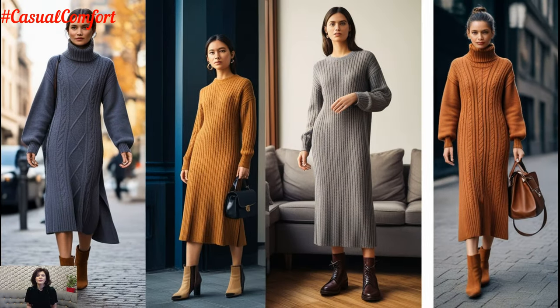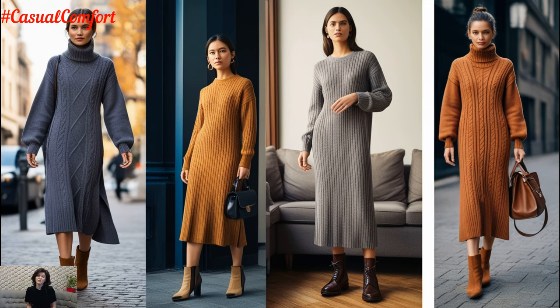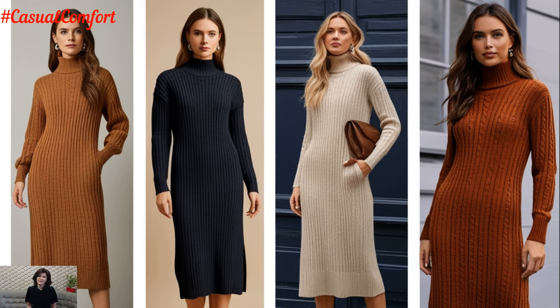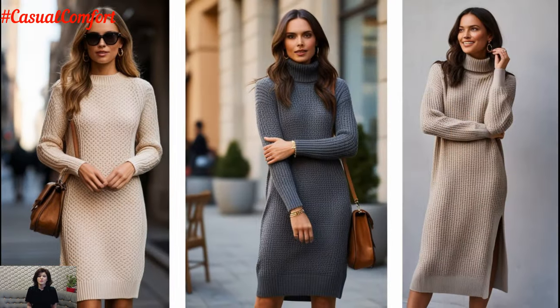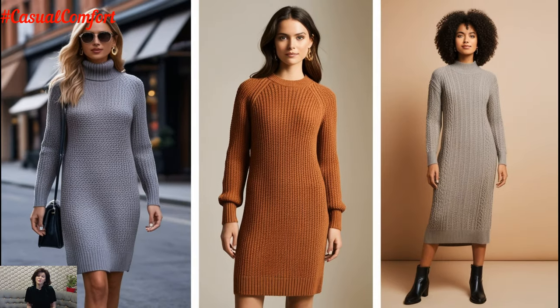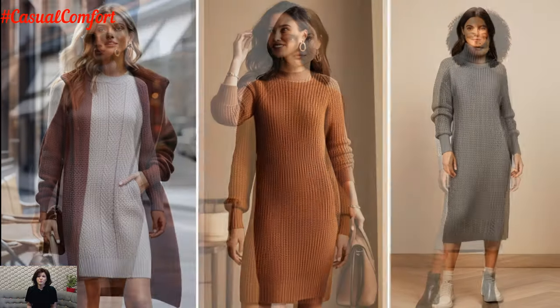But how exactly do you style it to create the ultimate casual dress outfit? In today's video, we're diving deep into the world of knitwear midi dresses, showcasing the best ways to style this timeless piece for any casual occasion. From layering tricks to accessorizing like a pro, you'll get all the tips and inspiration needed to take your cozy outfit game to the next level.